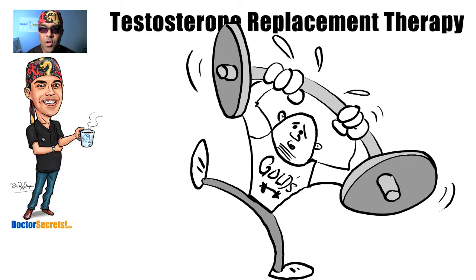The doctor is in. Hi guys, it's Dr. Sal from DrSecrets.com. Thank you so much for joining in today. We're going to take a look at testosterone replacement therapy and your options.